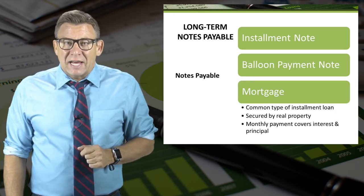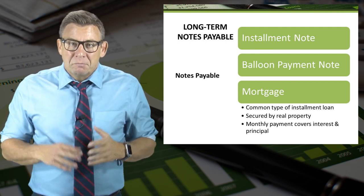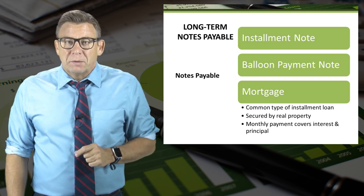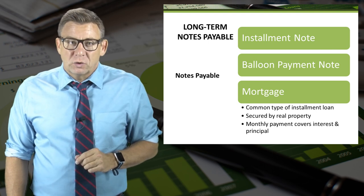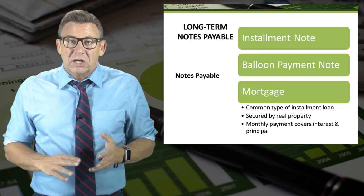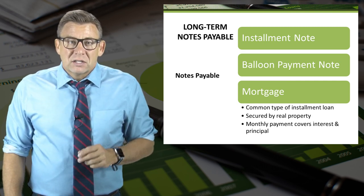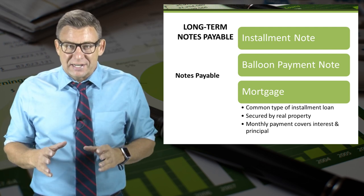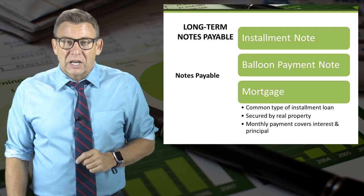A mortgage is a type of installment loan that is secured by real property — meaning land or a building. I want to mention this one because business loans are secured differently than loans for individuals. Large organizations often provide no specific security for long-term notes, while small organizations might be required to list all of the business assets — and possibly the owner's assets too — in order to secure a loan.